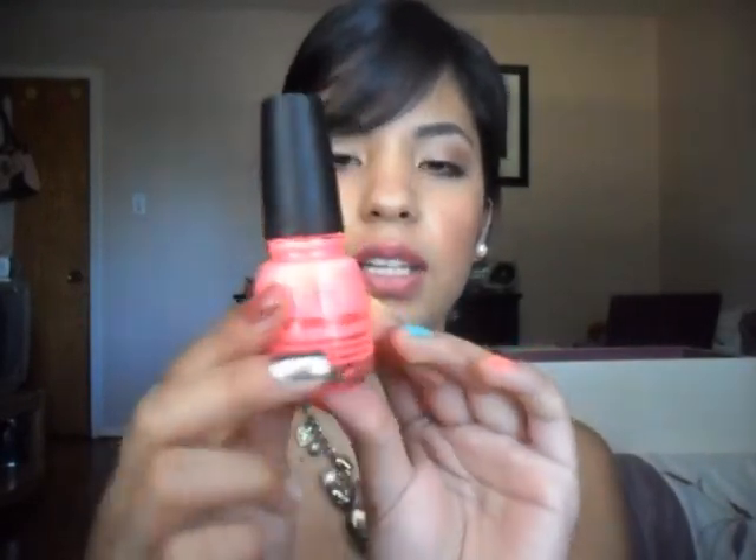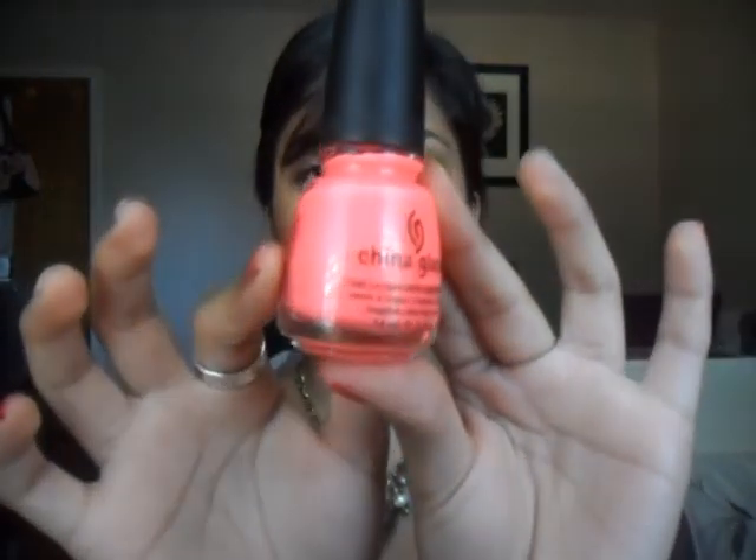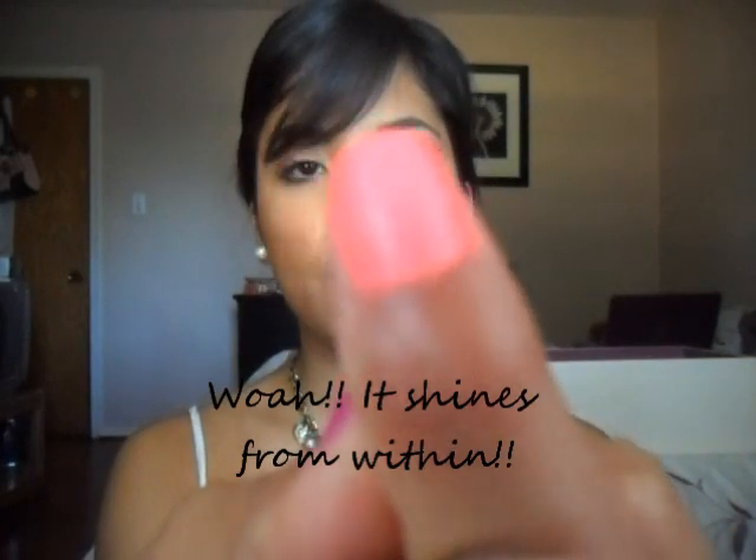The next one is my Flip Flop Fantasy by China Glaze. I was looking for this one like crazy and I finally found it at Sally's Beauty Supply — I mentioned that in my haul video. This one is a neon color as you can see, hopefully, in the camera. I'm wearing this one on this nail. Just like other neon colors, this one is matte as well, but I find that this one is a little bit less streaky than the Dream On color. So I really like this one a lot more, and I've only worn this one on my toes.